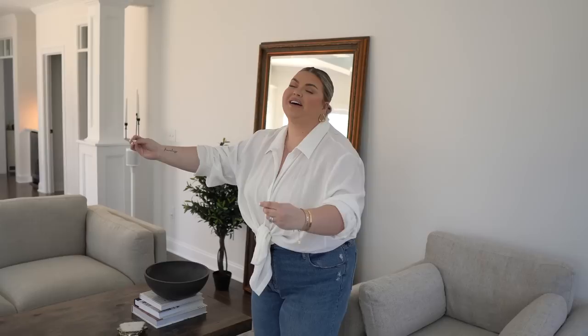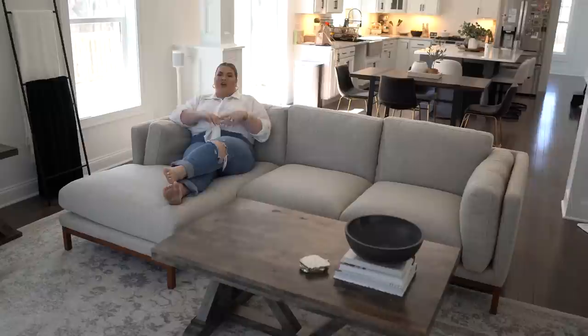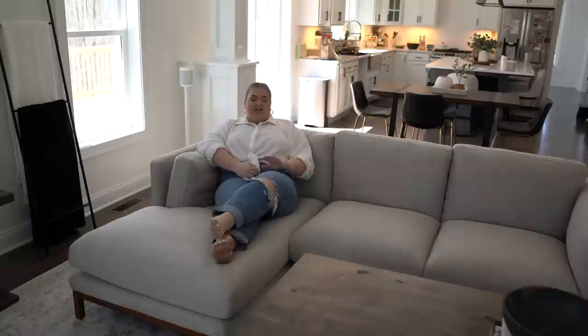Now let's get into my main favorite — this gorgeous Owen chaise sectional sofa. I have been missing a chaise lounge in my life, like I'm just living the dream in this. I always grew up with a chaise — my mom loved sectionals and it was my favorite place to curl up and watch TV. So when we were going to move here, I knew I needed a sectional with a chaise, and when I saw this one at Castlery I was like, chef's kiss — stunning.